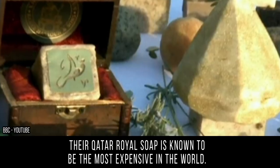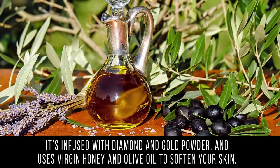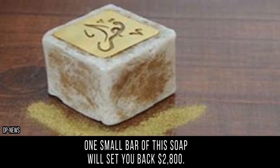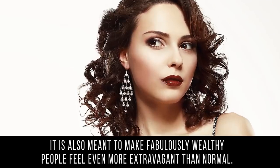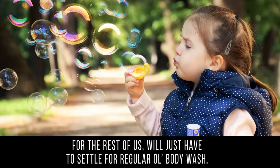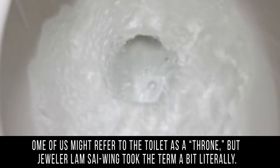Their Qatar Royal Soap is known to be the most expensive in the world. It's infused with diamond and gold powder, and uses virgin honey and olive oil to soften your skin. One small bar of this soap will set you back two thousand eight hundred dollars. According to the company, it was designed to showcase the quality of handcrafted items from Lebanon and to make fabulously wealthy people feel even more extravagant than normal. For the rest of us, we'll just have to settle for regular body wash.